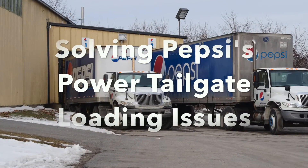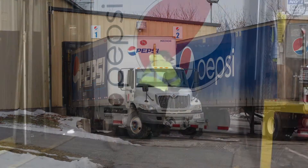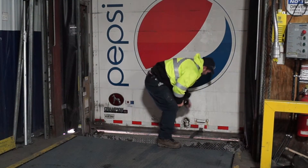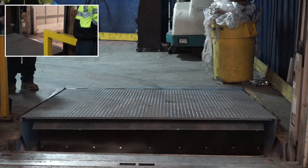Giving you complete control during loading and offloading, the Nordoc Telescoping lip dock leveller allows you to achieve 4 inches of lip purchase on the trailer bed, not the tailgate. This makes it the ideal solution for Pepsi's GeoBox delivery strategy.